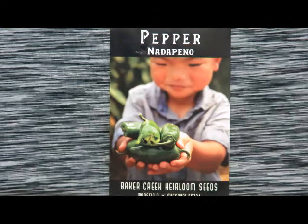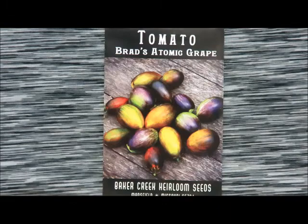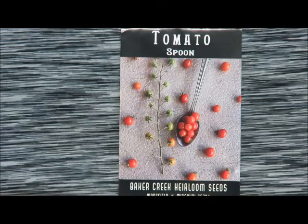This is a Baker Creek bestseller — it's Brad's atomic grape. We haven't grown these before but I'm really excited to try them because they are one of the most beautiful grape tomatoes I have ever laid my eyes on. They are awesome — I know why they're a bestseller.